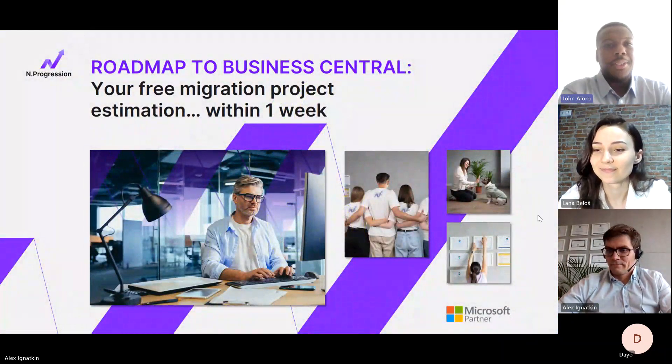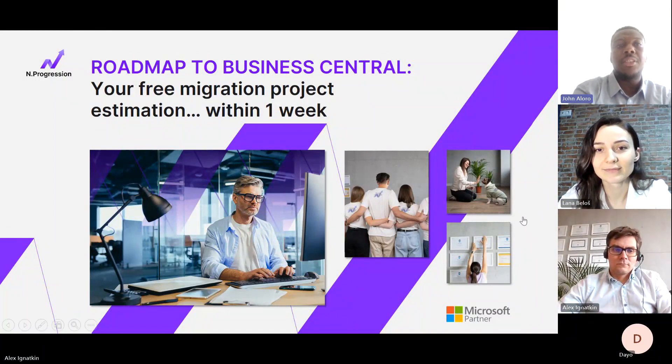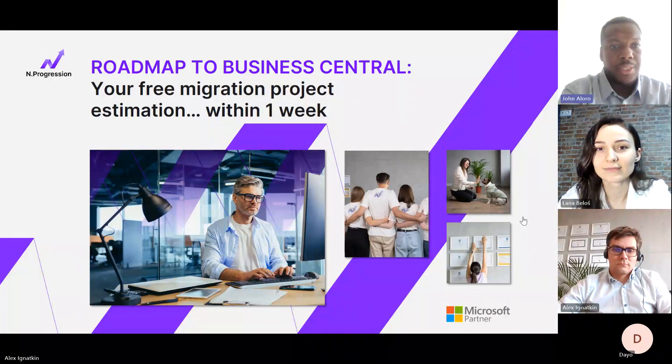Good afternoon everybody and thank you for joining us today for today's webinar where we will be focusing on the roadmap to Business Central — your free migration project estimation within one week.